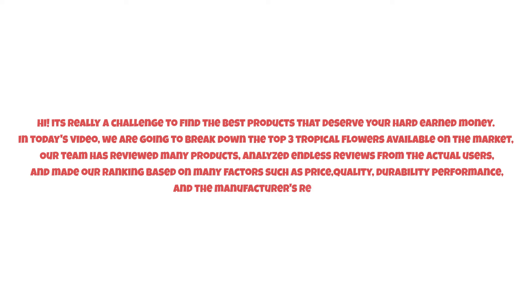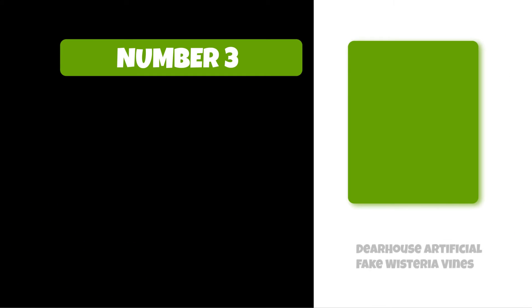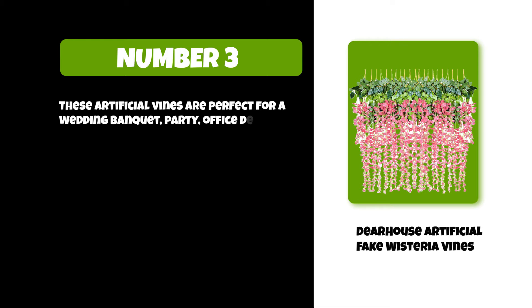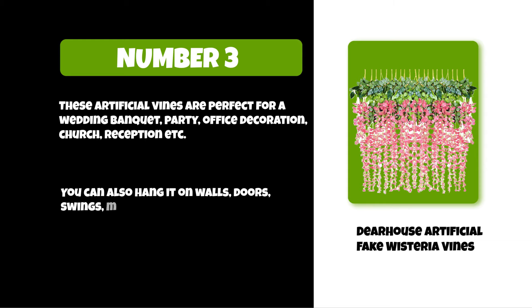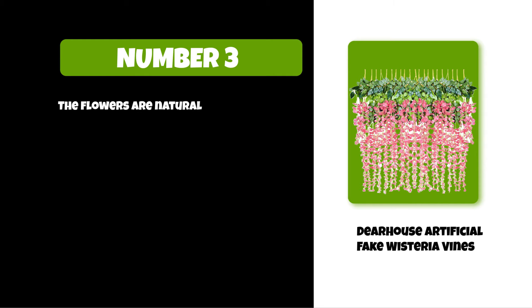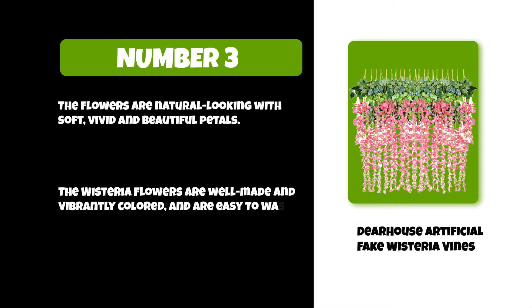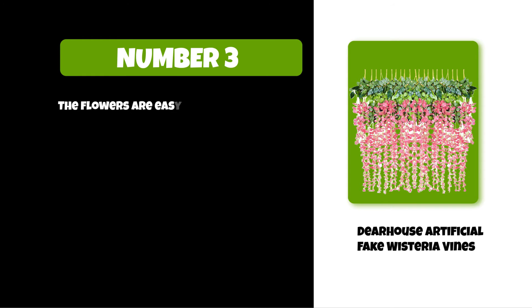At number three: Deer House artificial fake wisteria vines. These artificial vines are perfect for a wedding, banquet, party, office decoration, church reception, etc. You can also hang them on walls, doors, swings, mirrors, and anywhere you like. The flowers are natural looking with soft, vivid, and beautiful petals. The wisteria flowers are well made and vibrantly colored, and are easy to wash and easy to set up.